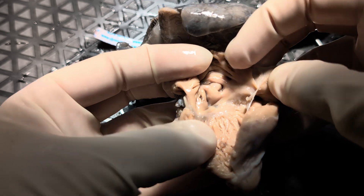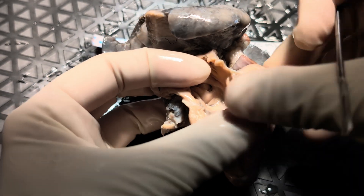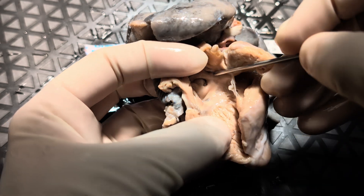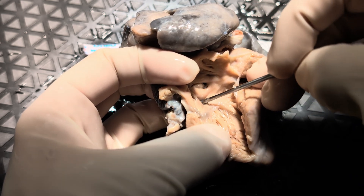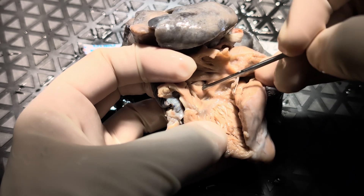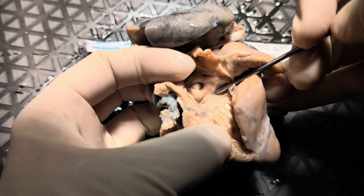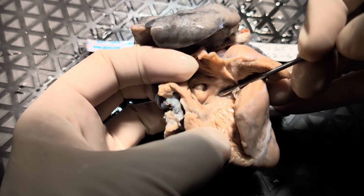We do find an atrial septal defect in the oval fossa. And then we do find the coronary sinus here. Remember, the coronary sinus will be one of the components of the triangle of Koch, which is bounded by the coronary sinus, the tendon of Tadaro, and the tricuspid valve. At the apex of this triangle is where we expect the atrioventricular node to live.